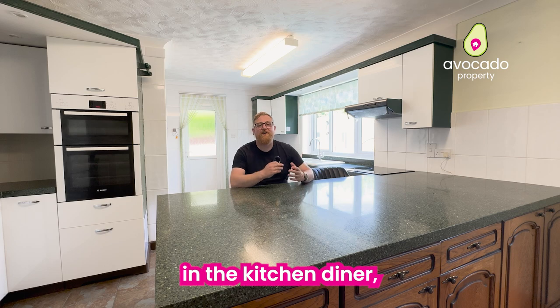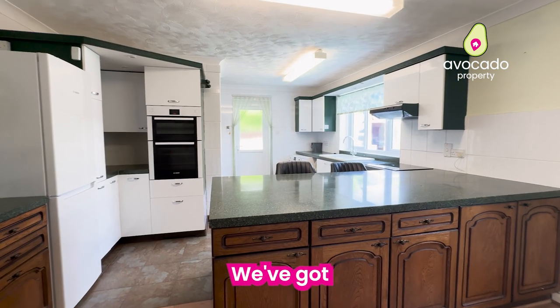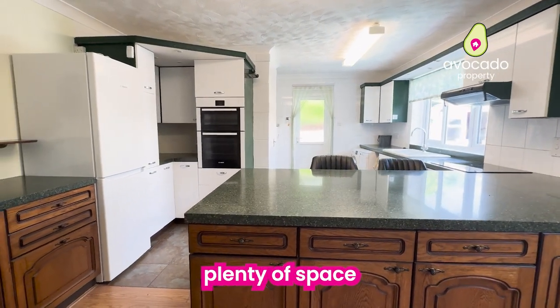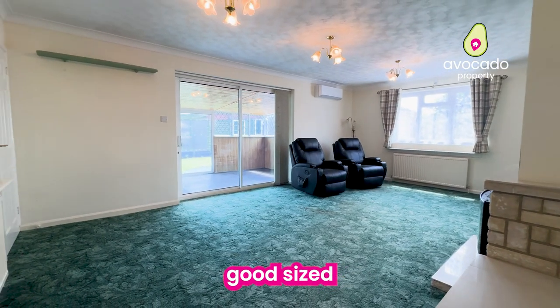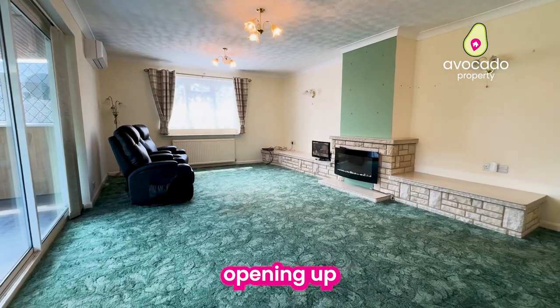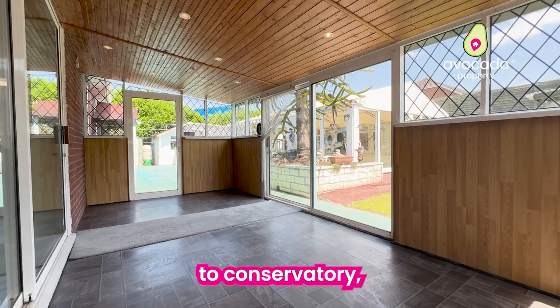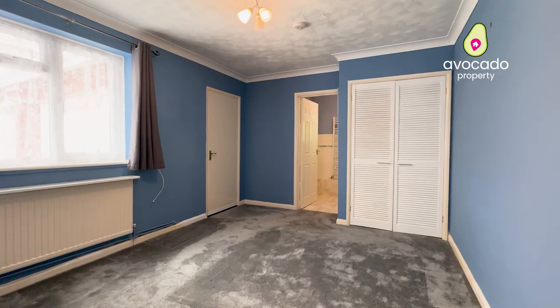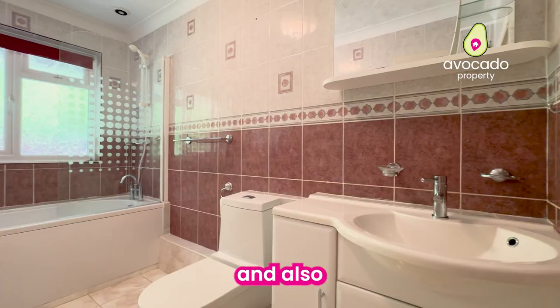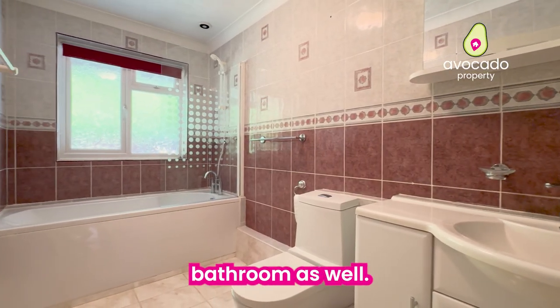You join me in the kitchen diner which, as you can see, is a really good size. We've got this breakfast bar area and also plenty of space to put a table and chairs as well. We've then also got a really good size living room with sliding doors opening up into a lean-to conservatory, three double bedrooms, an ensuite to the master bedroom, and also a main family bathroom.